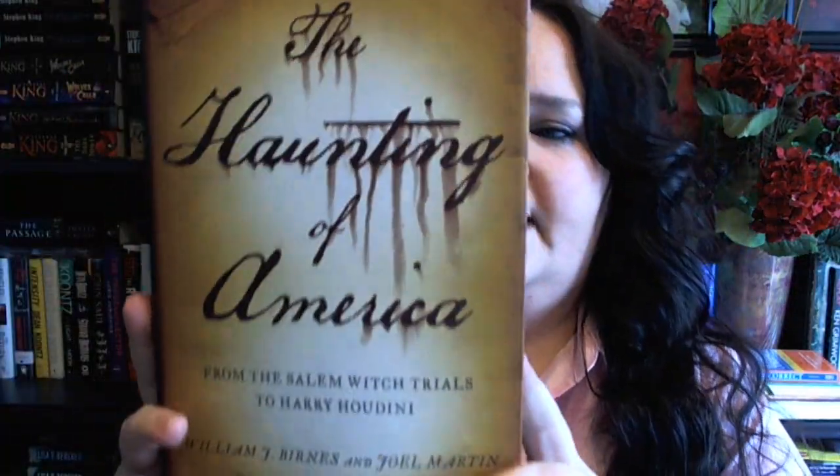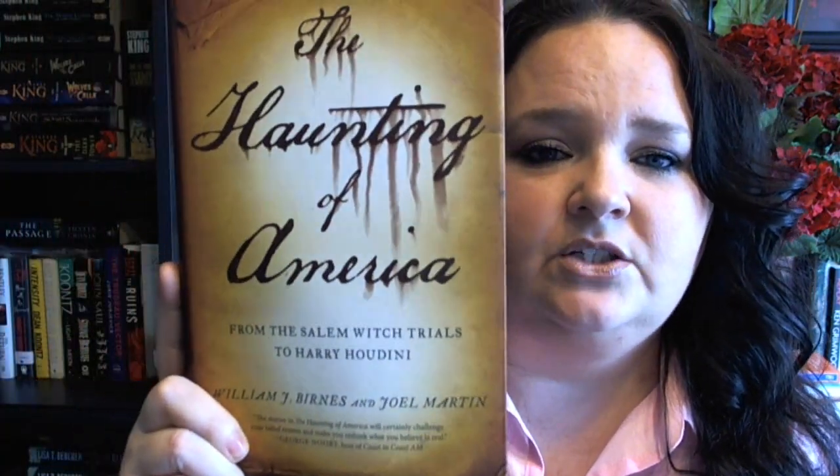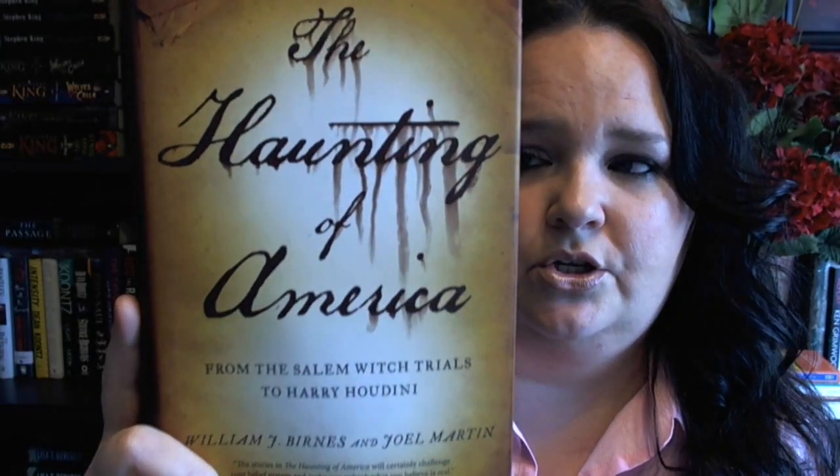The first book I ordered was The Haunting of America. This is actually like an anthology of ghost stories from the United States. I love stuff like this. It's non-fiction, if you believe in that kind of stuff. It contains everything from the Salem Witch Trials to Harry Houdini. This is going to be a really interesting read. I don't think this is a book that I'll read cover to cover — I'll probably read a little bit and then read whatever else I'm working on.